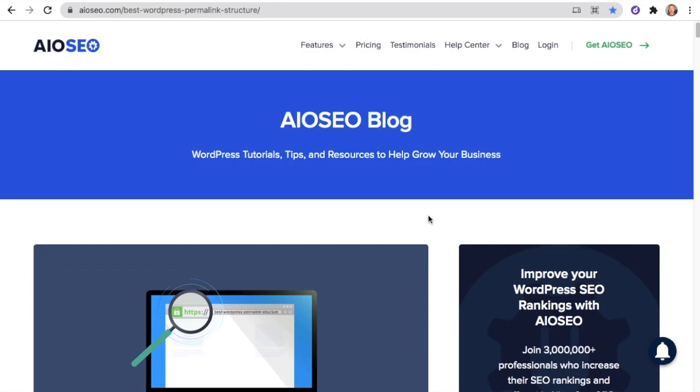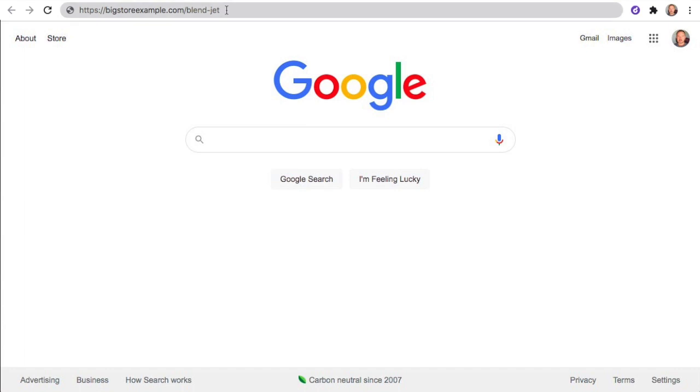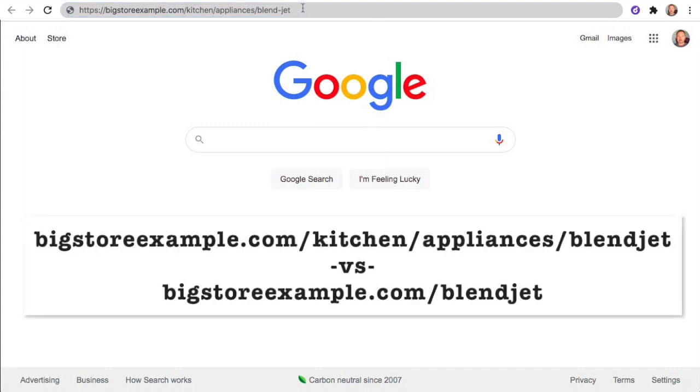One last thing you can do to make your permalinks more SEO-friendly: if you have a very large site, you actually do want to include categories. Let's say we have a big e-commerce site like Amazon — bigstoreexample.com/blendjet. If you're not familiar with blenders, you might not know what blendjet is. In the second example, we've added some categories: bigstoreexample.com/kitchen/appliances/blendjet. So even though it's longer, it makes the permalink more SEO-friendly because people can actually understand what it is.